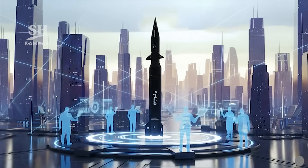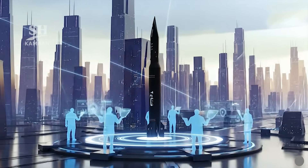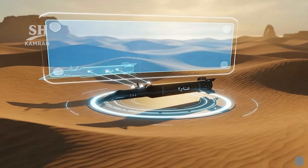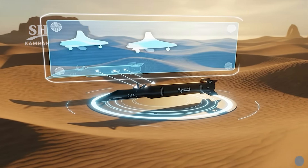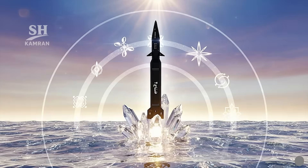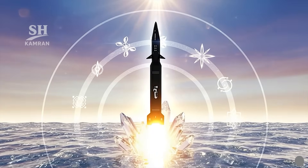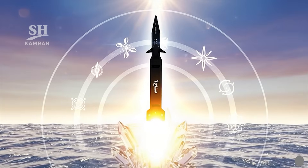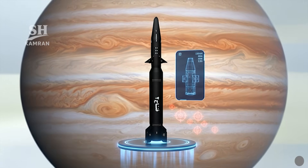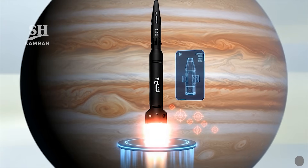Fatah-2 highlights major advances in indigenous Iranian engineering. The project was completed under heavy international sanctions, with engineers succeeding in localizing complex hypersonic technologies internally. This achievement positions Iran at a new global level. Its creation is the outcome of years of missile research. Lessons from Fatah-1 shaped the second generation's development, and continuous improvement ensured growing sophistication in missile design. Fatah-2 symbolizes Iran's hypersonic technology maturity.